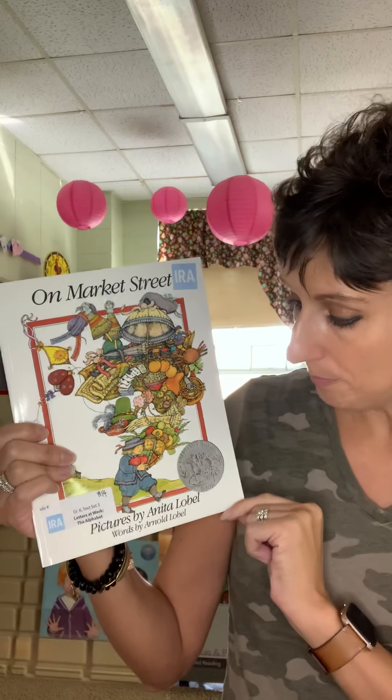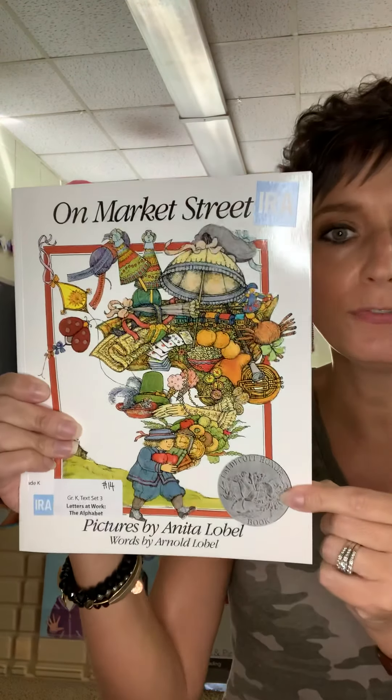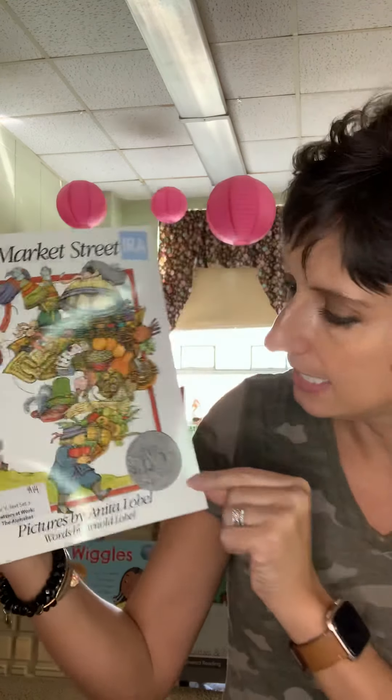This story was written by Arnold Lobel and the pictures were created by Anita Lobel. If you look at the front you might notice this very special circle — it says Caldecott Honor Book. This book won an award for the beautiful illustrations that Anita Lobel created. It won a Caldecott Honor in the year 1981, which was 39 years ago. Even though this story was written a long time ago, it is still a really fun story to read and it does go in ABC order.